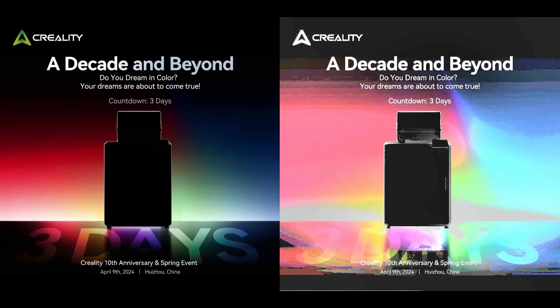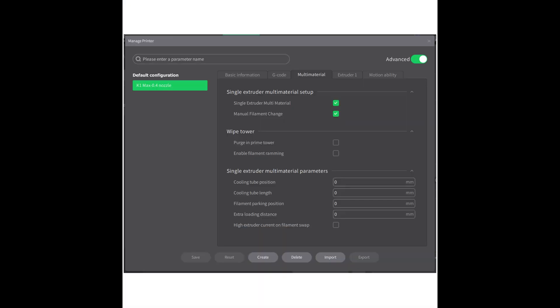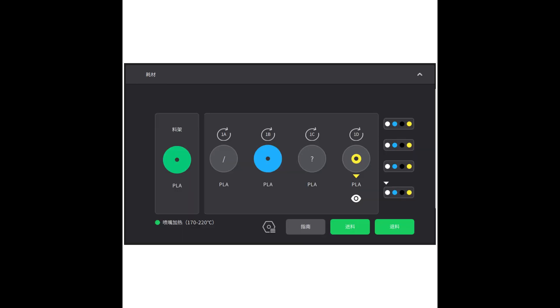The printer I am most looking forward to in 2024 is the K2 Plus 3D printer by Creality. This is actually coming out July 31st. This bad boy has a 350mm cube build volume, active chamber heating, the nozzle can get up to 350 degrees, a 66% higher flow rate, and even a built-in filament cutter — which is clutch for people like me who love printing in different colors.